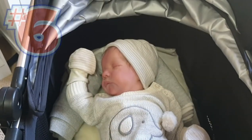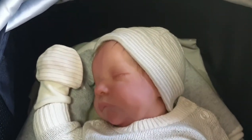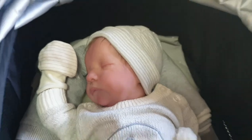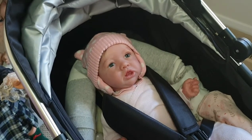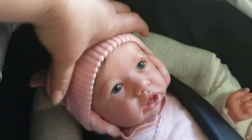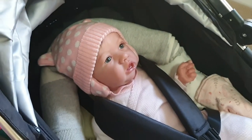Tip number six: pose your reborn baby appropriately. If they are a closed-eye sleeping baby, you can turn their head as if they are sleeping, just like this. For an awake baby, you want to fix the baby's gaze on something like they're looking out at something — maybe just slightly turn their head as if their gaze is fixed on something.